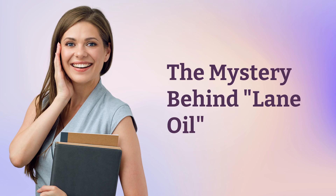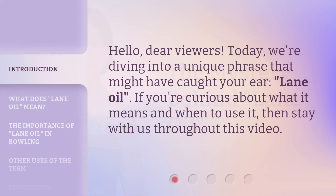The mystery behind lane oil. Hello dear viewers, today we're diving into a unique phrase that might have caught your ear — lane oil. If you're curious about what it means and when to use it, then stay with us throughout this video.